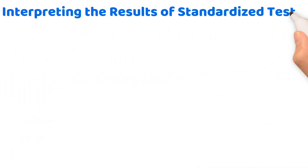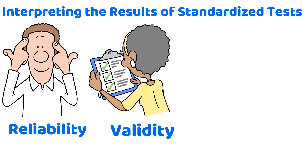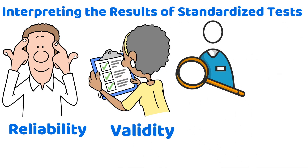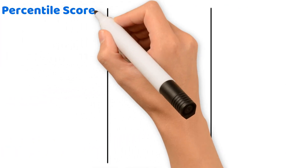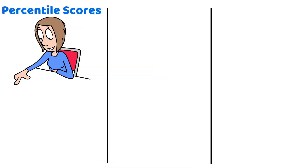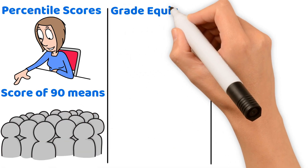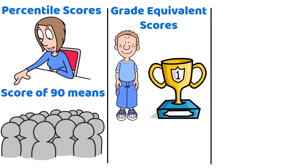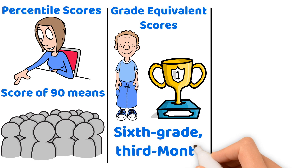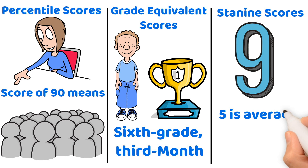When interpreting results of standardized tests, understanding reliability and validity is crucial. Reliability refers to the consistency of test results, and validity concerns whether the test accurately measures what it's intended to assess. Standardized exams can have different types of scores: percentile scores show how a student's performance compares to peers — a score of 90 means the student performed better than 90% of peers. Grade-equivalent scores relate performance to grade-level expectations, such as 6.3 indicating 6th-grade, 3rd-month performance. Stanine scores use a 9-point scale where 5 is average and 9 is the highest.